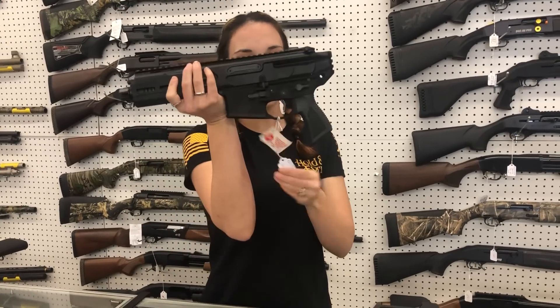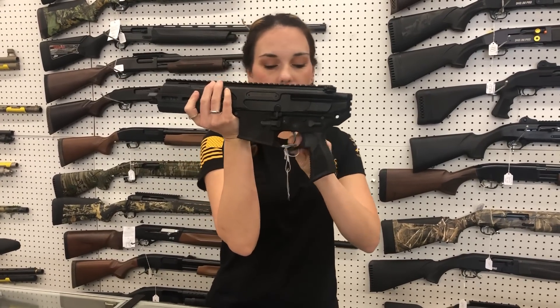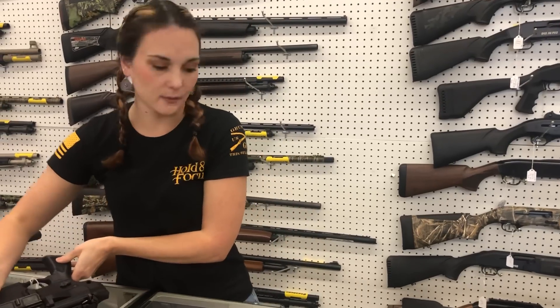Sig MCX Rattler in 5.56 y'all — they are back in stock. I've also got the MPX 9mm in stock.